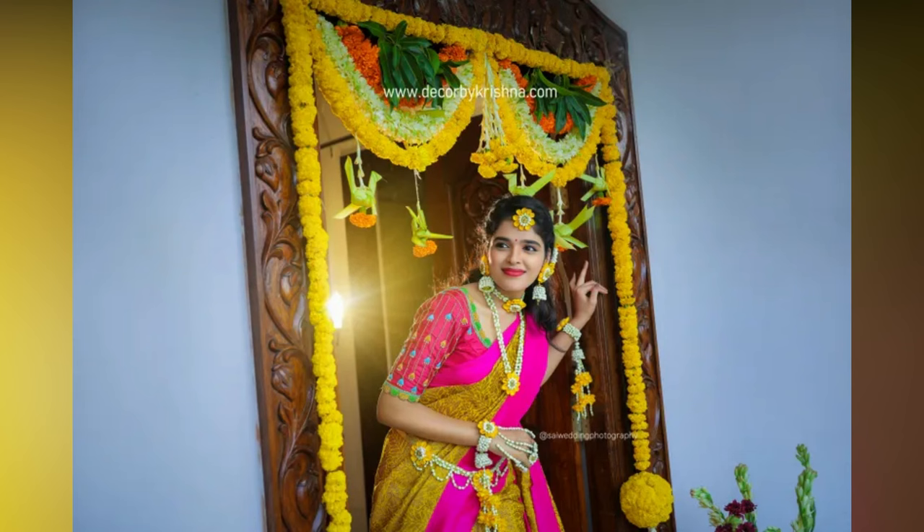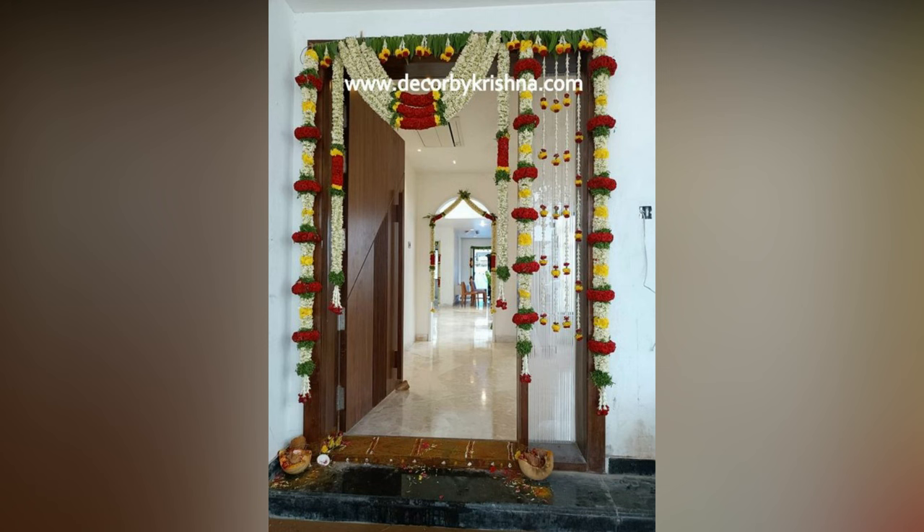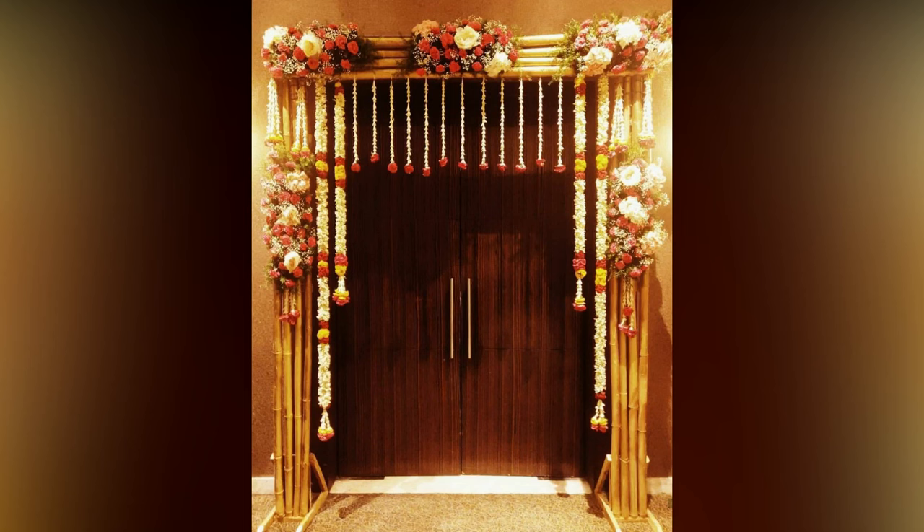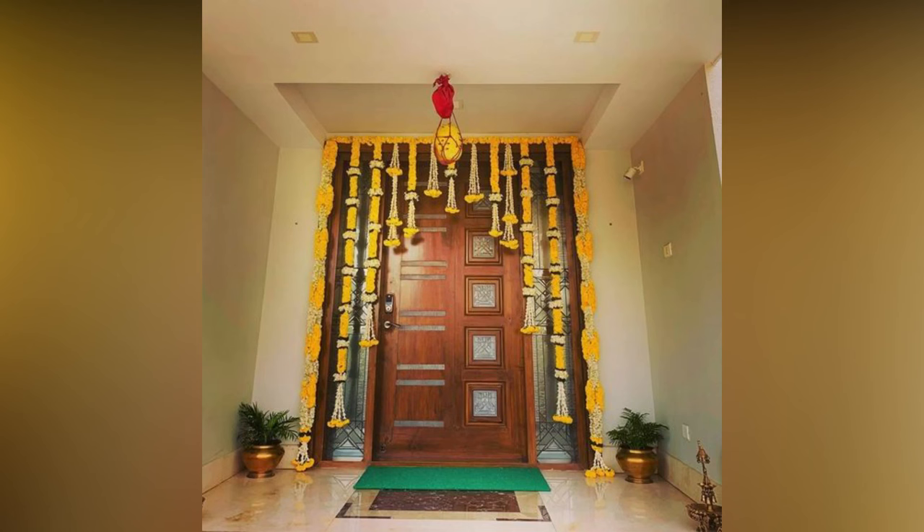Having a mix of orange and yellow marigold along with green colored leaves enhances the door and gives a bright look. With these decoration ideas, your house from the exterior gives a perfect impression to your guests, along with the inner happiness that you enjoy and feel blessed.